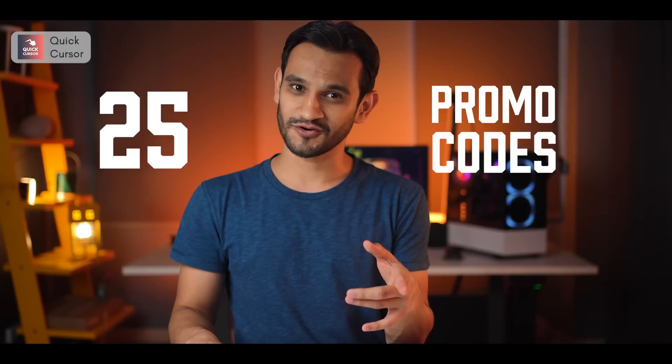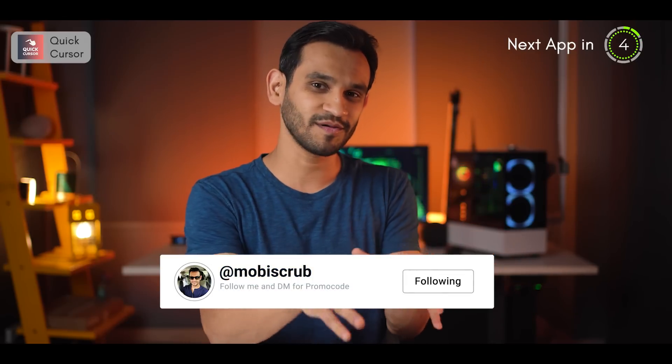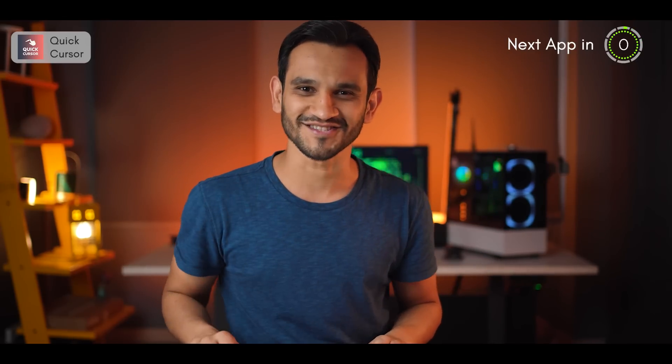The free version of Quick Cursor is more than enough for the majority of us, but if you still want to upgrade, I do have 25 promo codes to give away. All you've got to do is subscribe to my YouTube channel, follow me on Instagram, and DM me there asking for a promo code to Quick Cursor. I'll hand them out on a first come, first served basis.